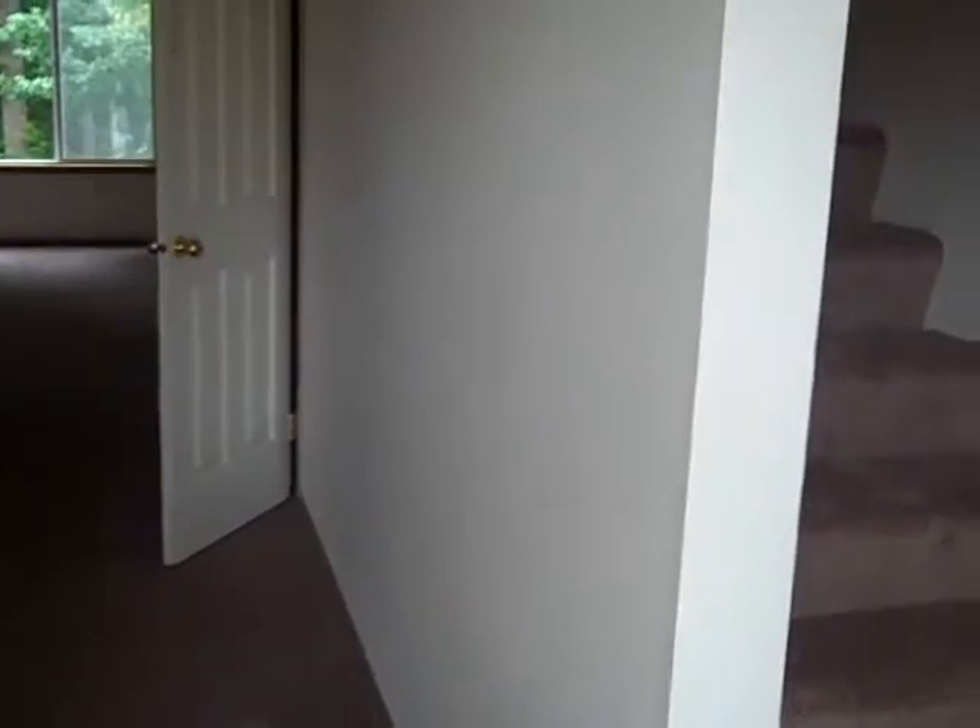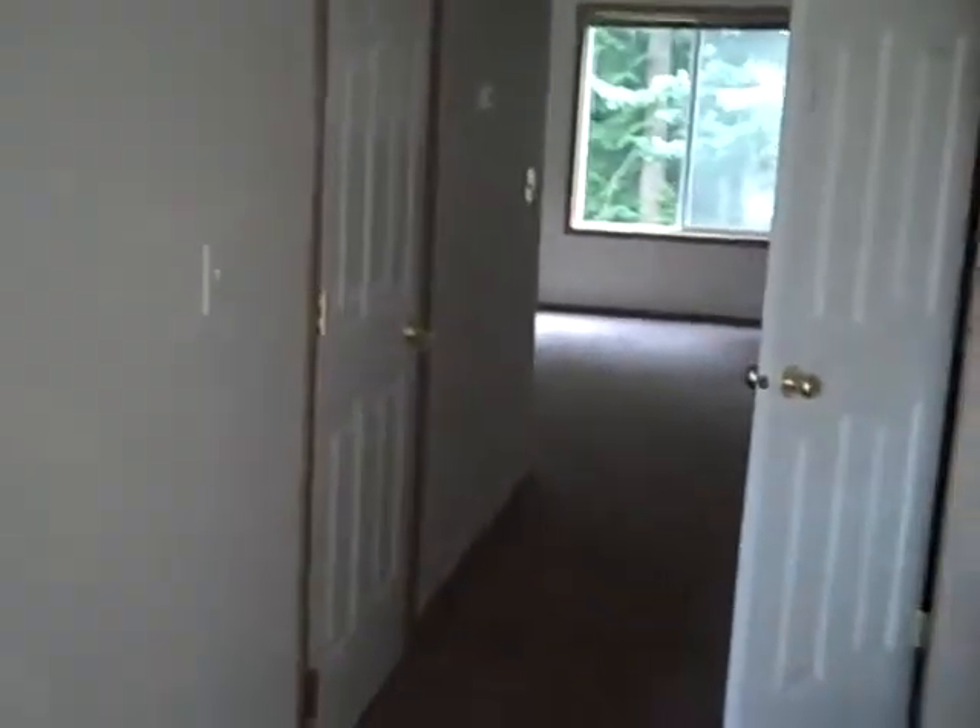Walking in the front door — this is your typical condo townhouse. Stairs go upstairs to two bedrooms and two full baths. There's a half bath down here. Let's go down the hallway into the living room, kitchen, and dining area.